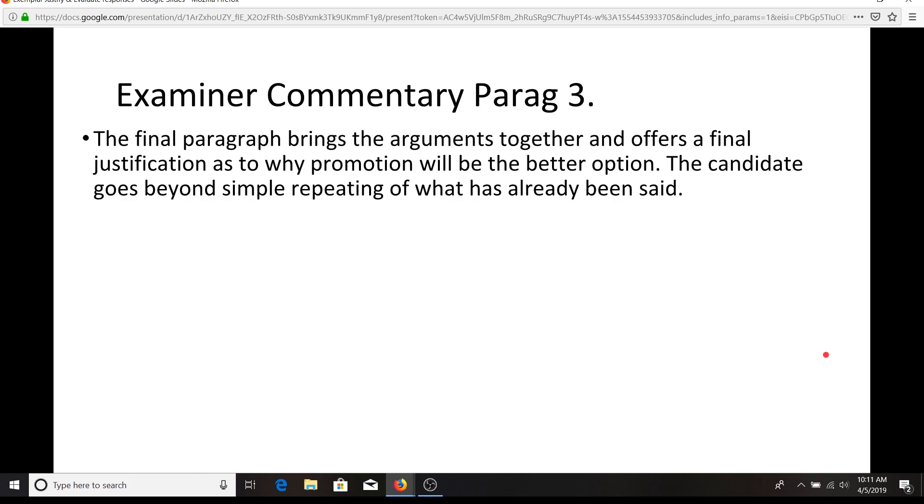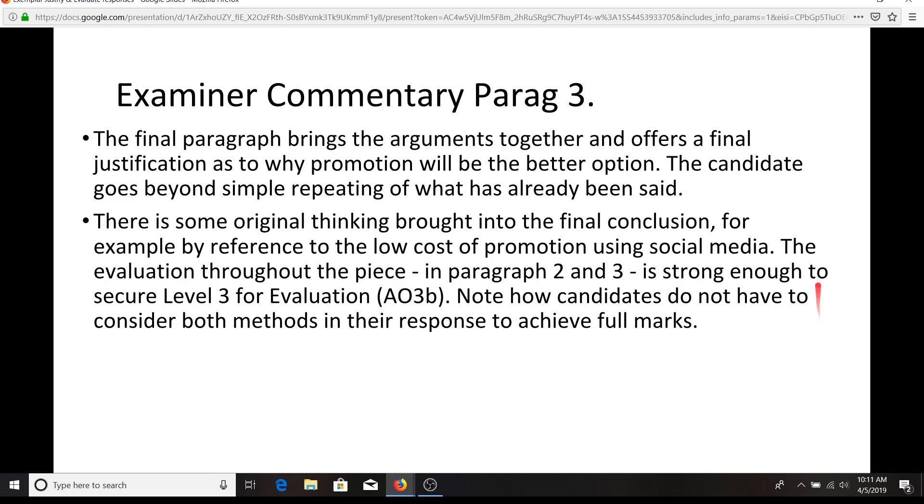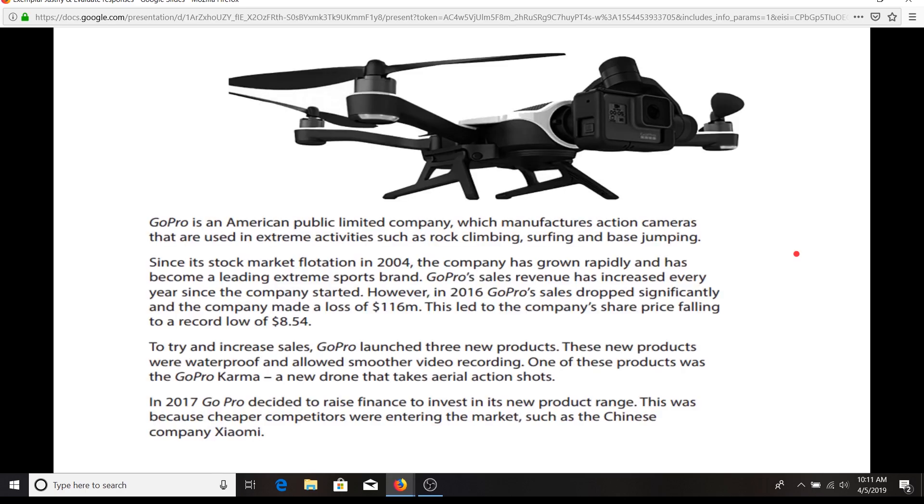The final paragraph brings the arguments together and offers a final justification as to why promotion will be the better option. The candidate goes beyond simply repeating what has already been said, and there's some original thinking.